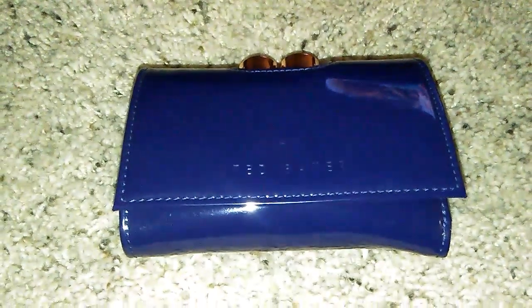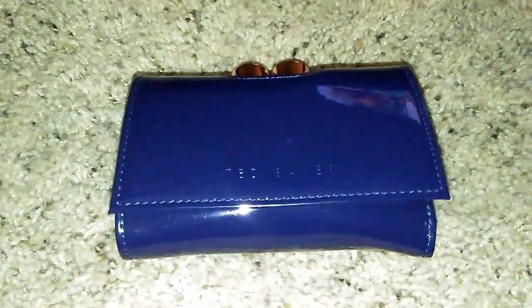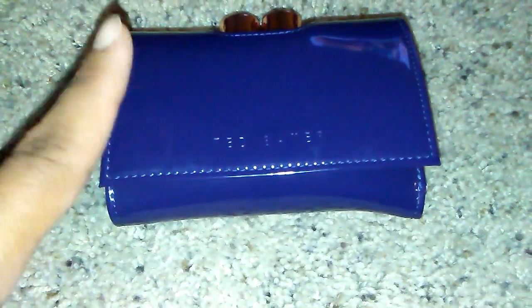Hi everyone, welcome back to my channel. I want to quickly show you my wallet that I'm currently using — it's the Ted Baker wallet in dark blue. If you saw my previous video, I just received a wallet in the mail that I ordered from coach.com. It's blue, more of a purpley blue, with rose gold hardware and two beautiful blingy clasps. On the back it has a zipper pocket. I'm going to switch out of this wallet and into this one.